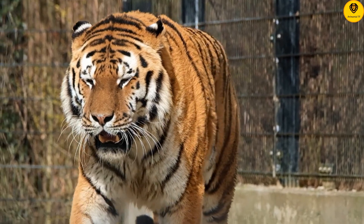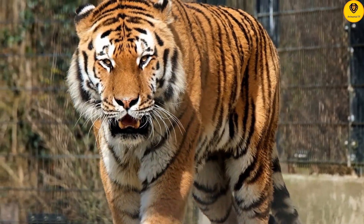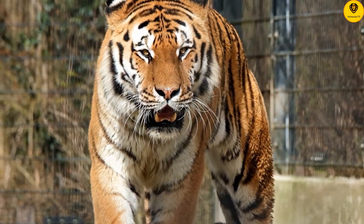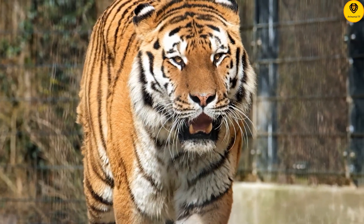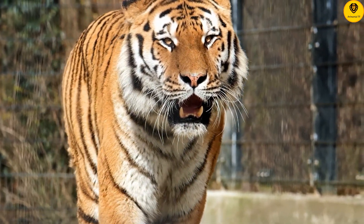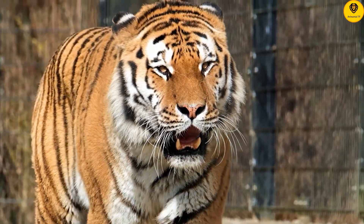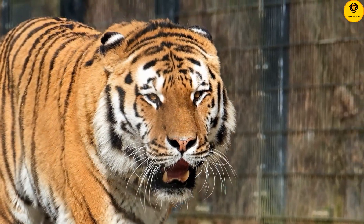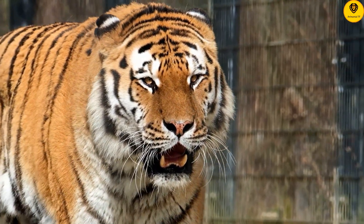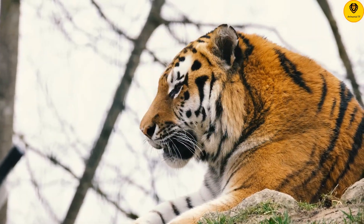Over time, the big cat split into nine subspecies, with six still alive today. The most numerous subspecies is the Bengal tiger, accounting for approximately 50 percent of the tiger population worldwide. Tigers are the world's largest cats, with the big cats averaging about 450 pounds.